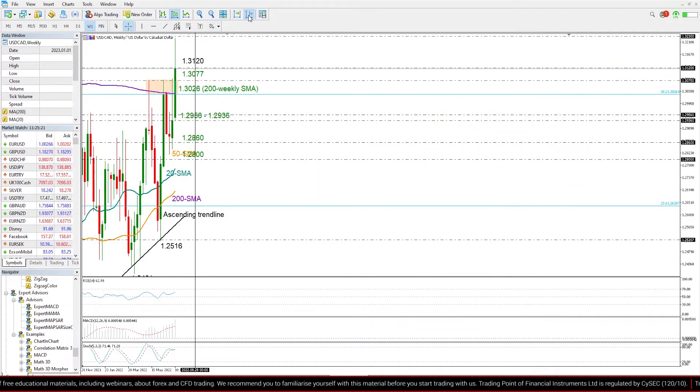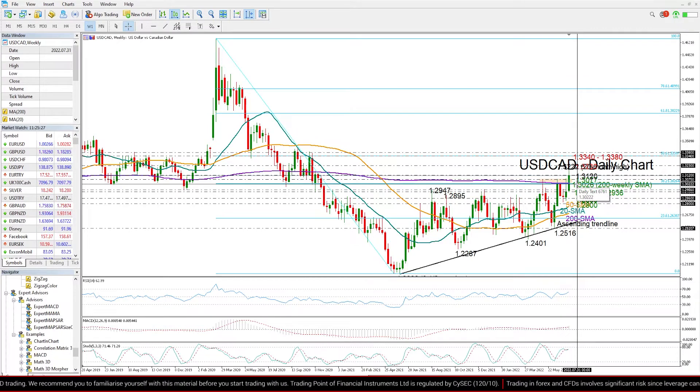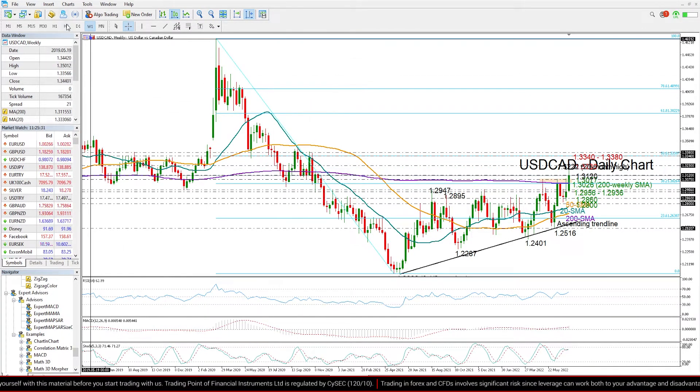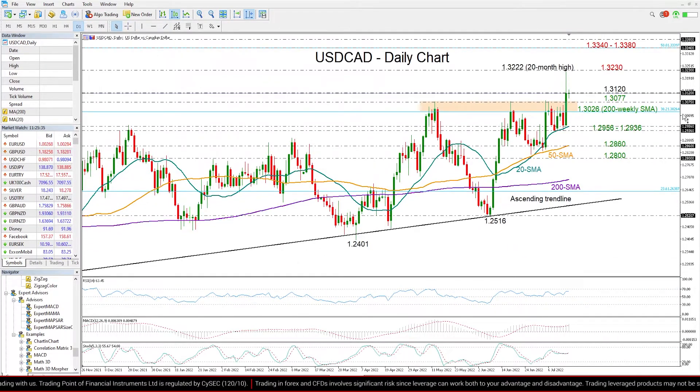If we switch to the weekly chart, we can see here that the pair is now ready to close comfortably above the 200 weekly moving average for the first time since November 2020. Therefore, that is a bright sign that the progress could continue in the market, and the technical picture in the daily time frame is also supporting such expectations.